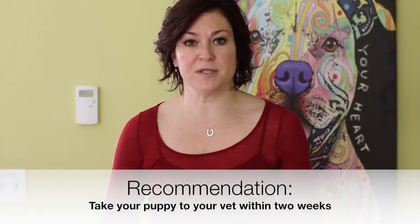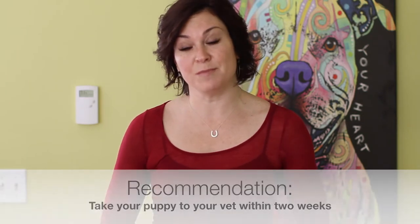We inform all of our adopters about potential health issues that we're aware of, as well as behavioral issues. In the first two weeks of adoption, we do want you to take your puppy to your own vet to make sure that there's nothing we've missed. It is possible that a veterinarian can miss something, and that is where we give you, the adopter, an opportunity to have the health of your puppy checked. If there's a problem with the health of your puppy and you wish to return that puppy, you have two weeks to do so.